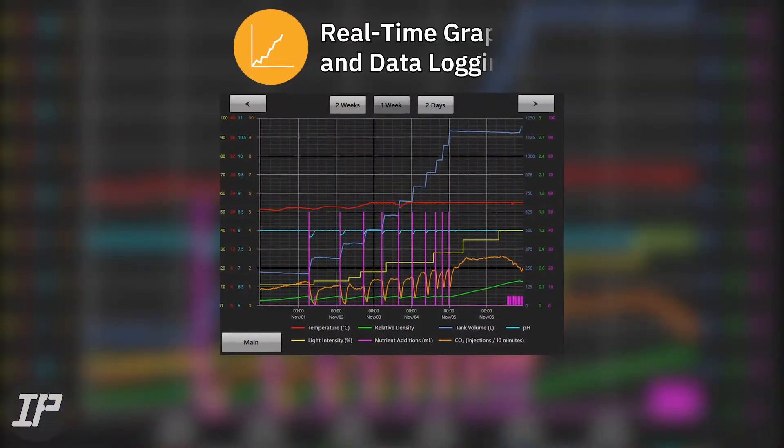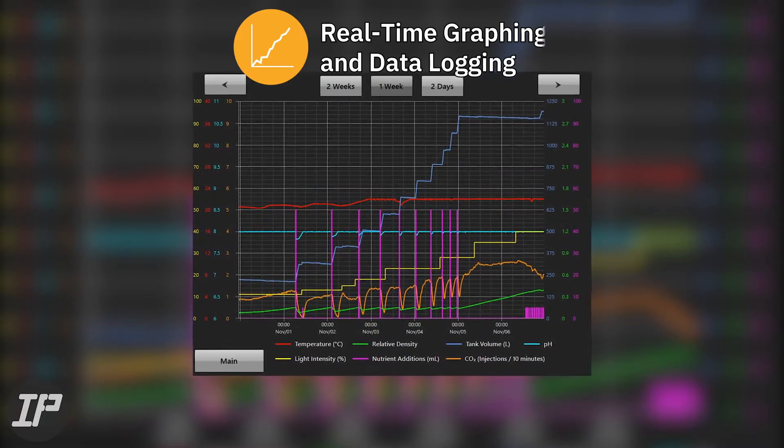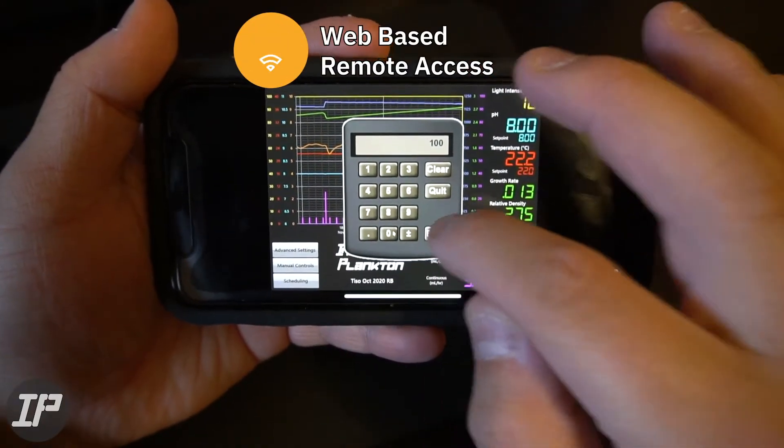Graphing and data logging are displayed on screen, letting you track and optimize culture growth in real time. The touch screen PBR can be accessed from anywhere in the world from any wifi enabled device.